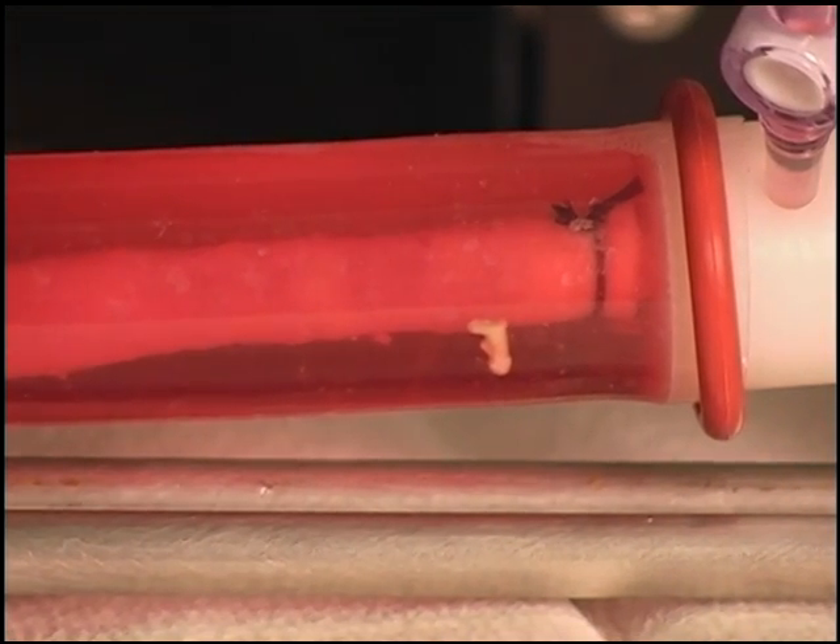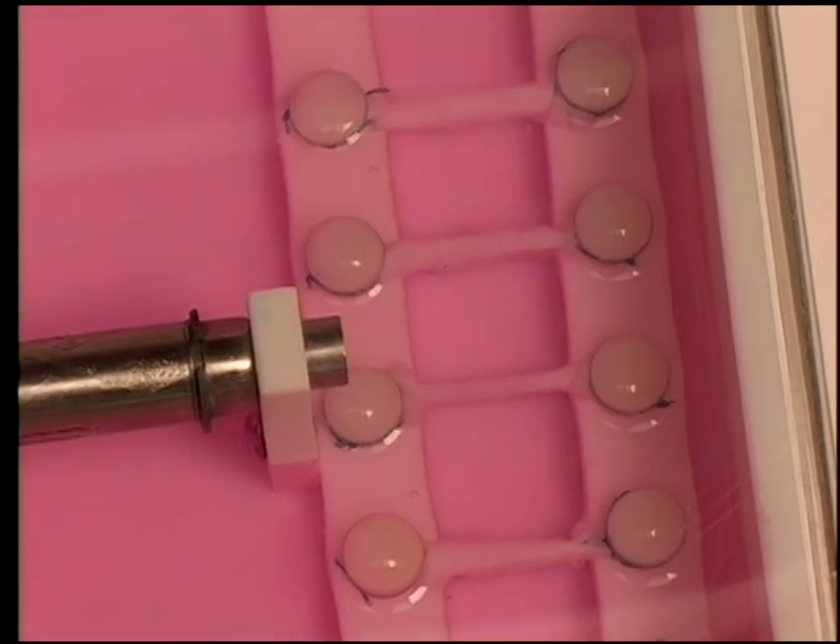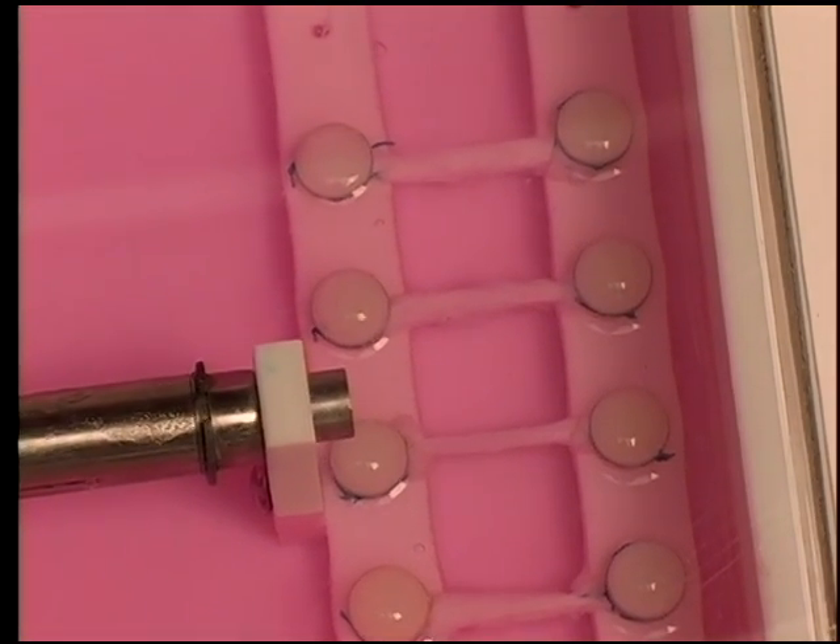We've engineered blood vessels, and you can actually see them pulsing. We've made over 22 types of tissues so far, including muscles that can expand and contract.